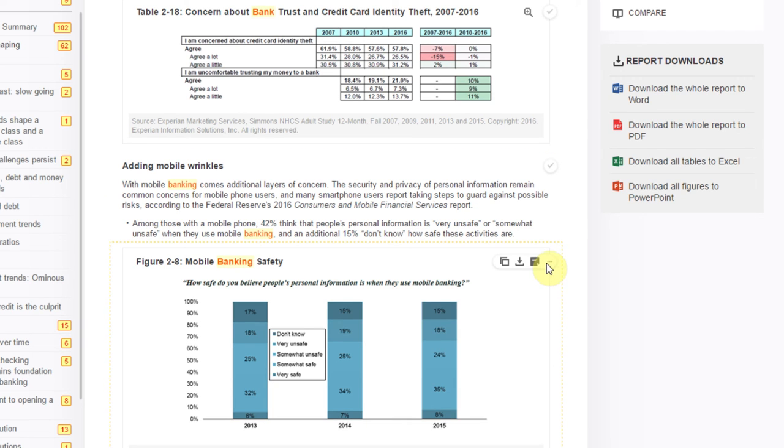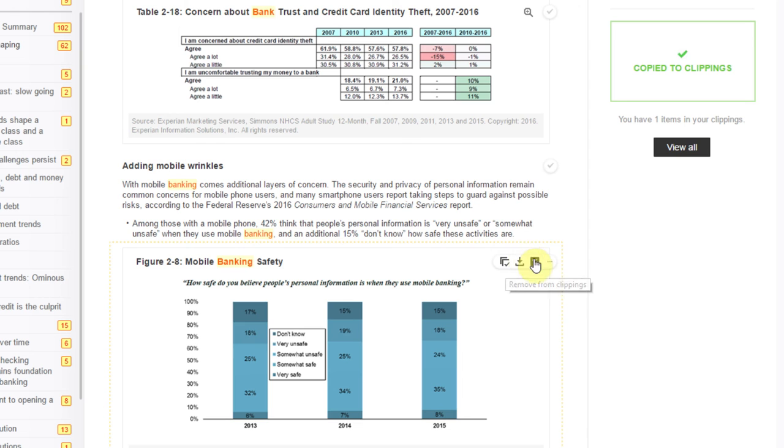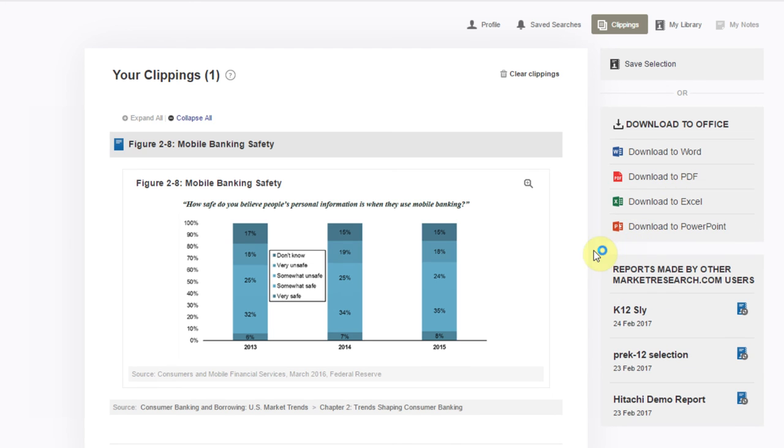When you click on your desired figure, you can save it for easy reference, download it as an Excel file, or add a note for you and your peers. The Clippings panel allows you to download multiple data charts and figures, so you don't even need to download an entire document — just the data you need, properly formatted in a matter of seconds.